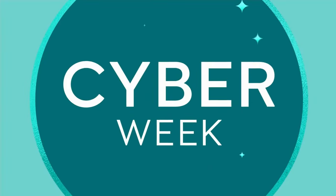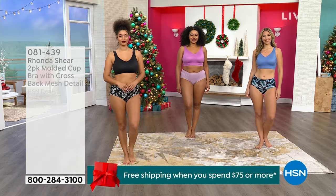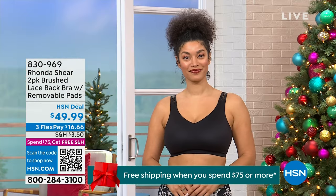Also, when you spend $75, you get free shipping on everything. We're going to kick it off with our first bra with our beautiful models — Miss Brooke, Miss Kenya, and Miss Erin.